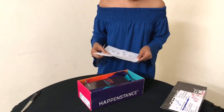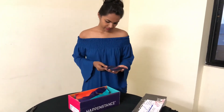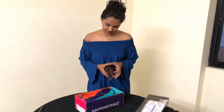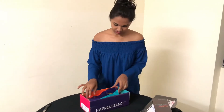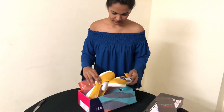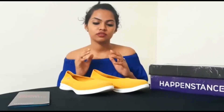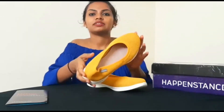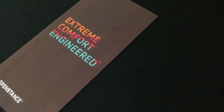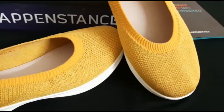Thank you so much for watching. First of all, thank you so much Hapinstance for this beautiful product. It comes in a beautiful package as you can see, and the product is a beautiful mustard yellow coloured shoe which is a comfort wear. The sole of the shoe is really soft and the bottom of the shoe has a lot of grip.